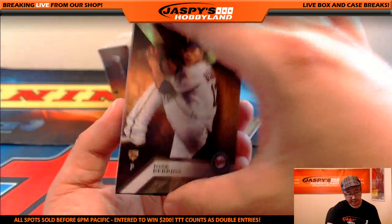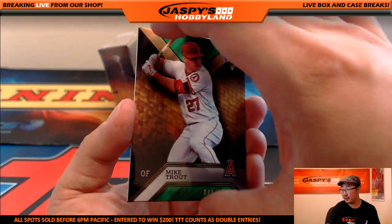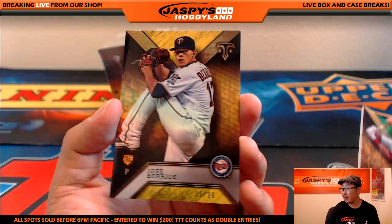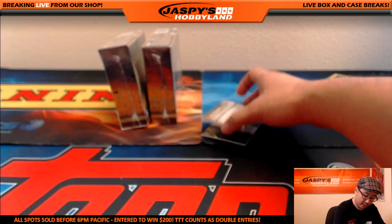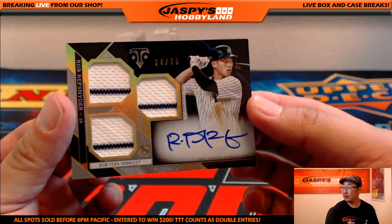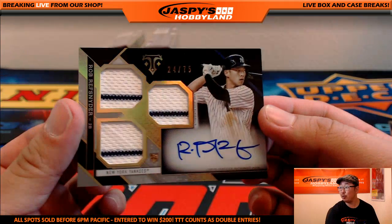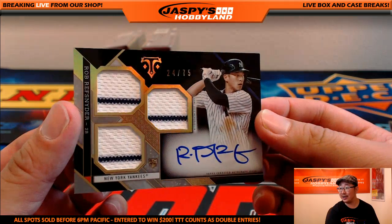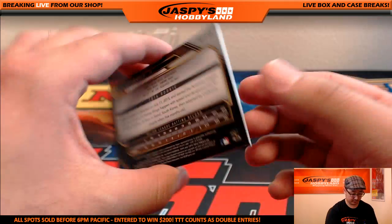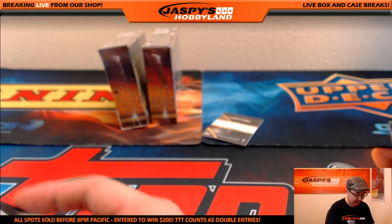There's Vlad, there's Jose Berrios, Ryan Braun, Mike Trout to 250, and Jose Berrios to 99 for the Twins. We've got — nice — for the Yankees, 24 out of 75, two-color triple relic and on-card auto, Rob Refsnyder. Nice one — Jason Lee with that.